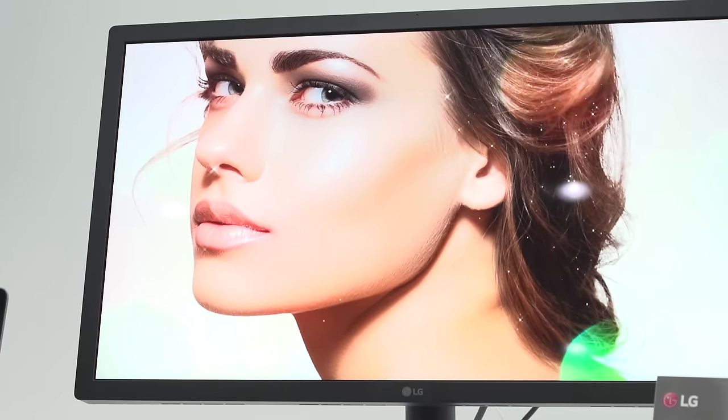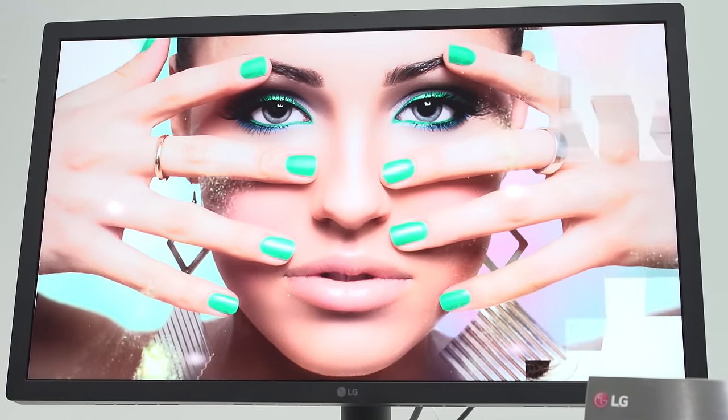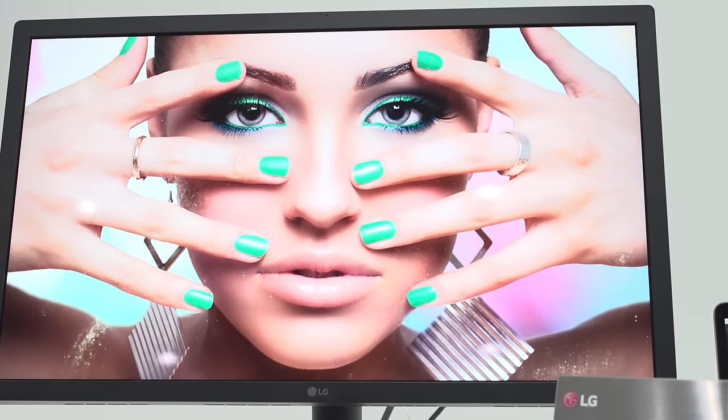On the monitor side of things, LG is showing off a super high pixel density 21 and a half inch 4K display. That thing's like crazy sharp.